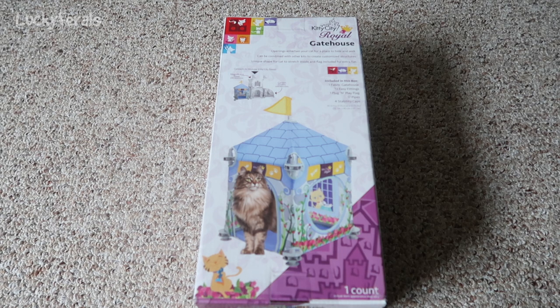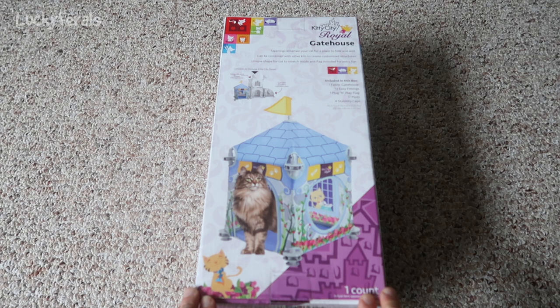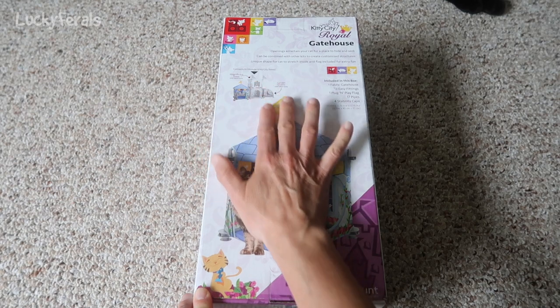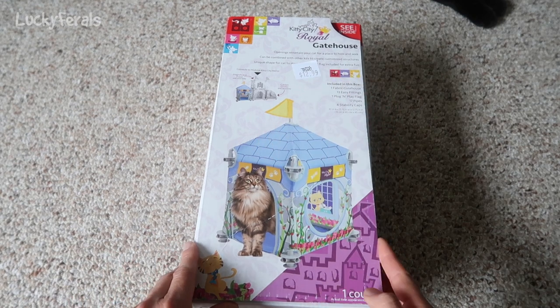This is a Kitty City Royal Gatehouse and this is what Stella is getting for her fifth birthday. Isn't this cute? When I saw this in the store I automatically thought of Stella because it's just so perfect for her — it looks like a little cat castle. It says included in this box is one fabric gatehouse, 13 easy fittings, one plug-and-play flag, 17 pipes, and four stability caps. So this does need to be put together. It was at the Christmas Tree Shop and it's $12.99 — I thought that was a good deal.